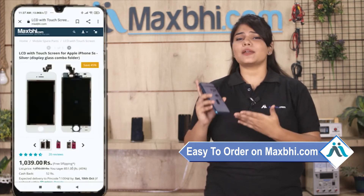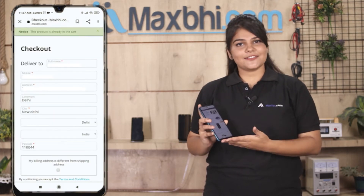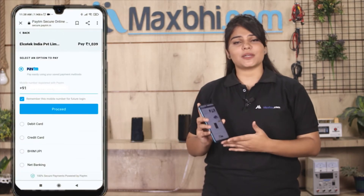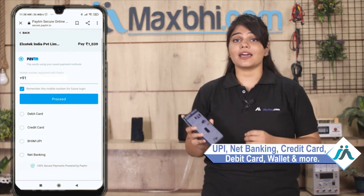Our website MaxBee.com ordering is very easy and simple. Search for our product page, click on the product, enter your name, mobile, address and click on order. After ordering, you will be taken to a super secure payment page where you can use almost all payment methods such as UPI, Net Banking, Credit or Debit cards, Wallets, and more.